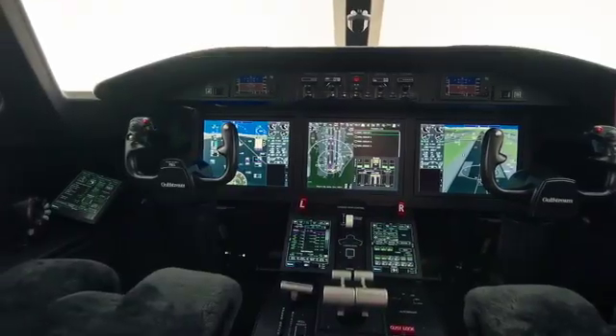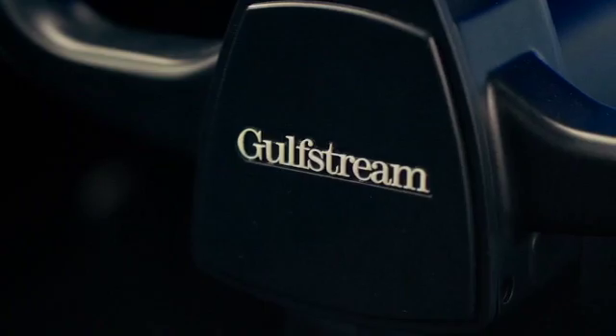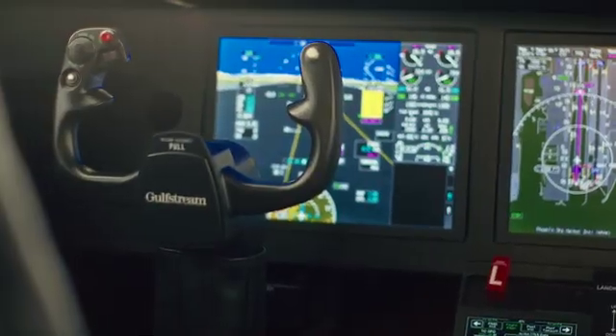Now, the G300 cockpit: Gulfstream has returned to using the yoke. On the G500, G600, G700, and G800, they use the side stick, but on the G300 we're back to the yoke. The important feature is the new Harmony flight deck, which is heritage from the Symmetry cockpit found in the G500, G600, G700, and G800 — they've improved the system here.